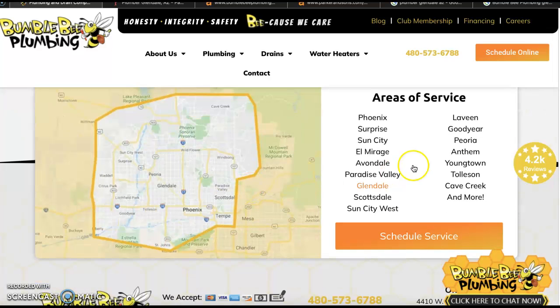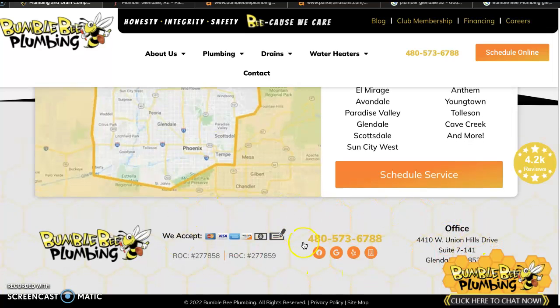A video here, which is always wonderful. The different service areas that you guys cover. And then we've got your contact information down here and different ways for your clients to connect with you. All of that's really great as well.